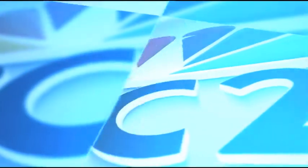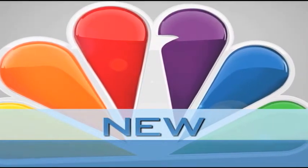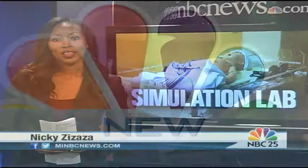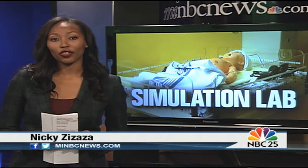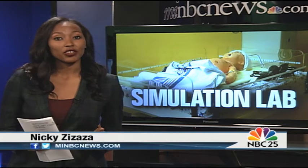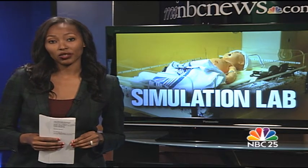New tonight, a state-of-the-art facility at the University of Michigan Flint campus will offer a brand new educational experience for its students. NBC 25's Nikki Zizaza is in the studio to share the latest technology for the school's nursing program. U of M Flint unveiled a new clinical simulation center in their nursing department — a teaching center designed to look and feel like a hospital room to help practice medical skills.